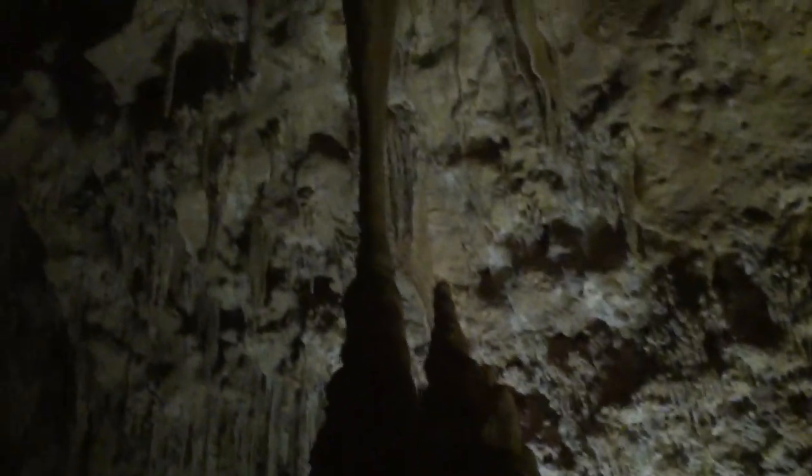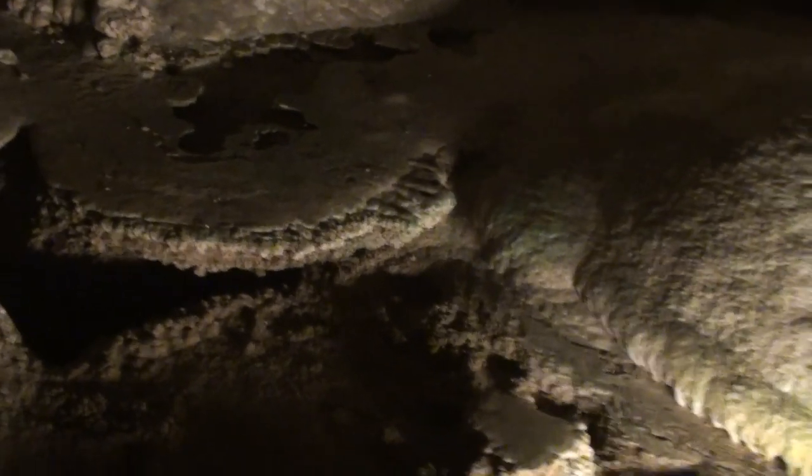This is what makes Carlsbad Caverns so fantastic — you can notice so many different types of stalagmites, stalactites, and draperies. Here is a stalagmite in the making, and you can see how the floor has been partially formed by the minerals being left from the drippings.